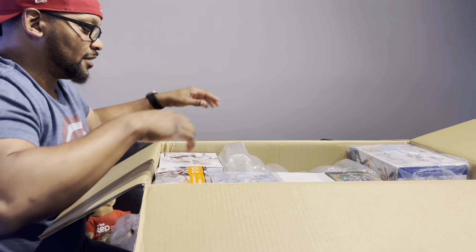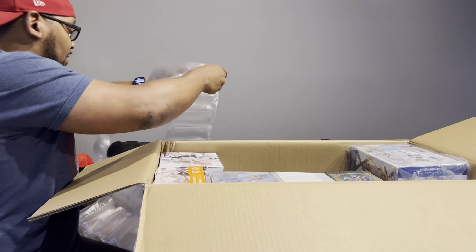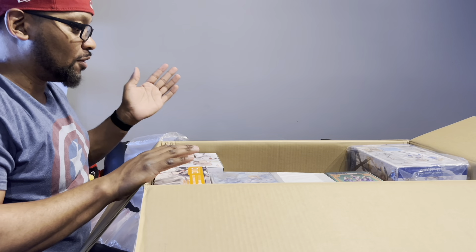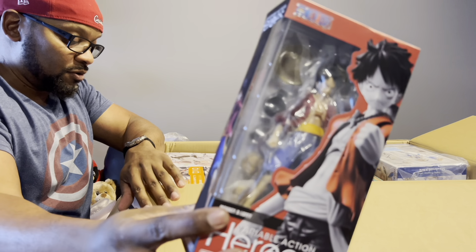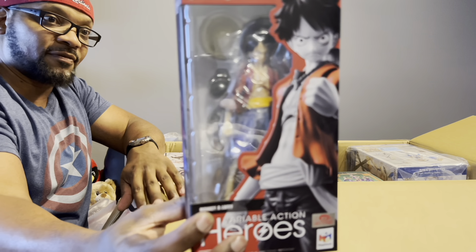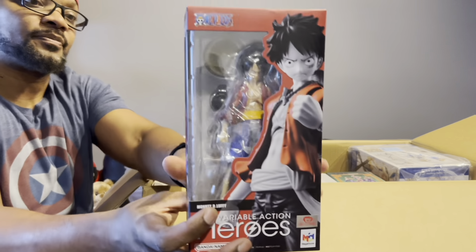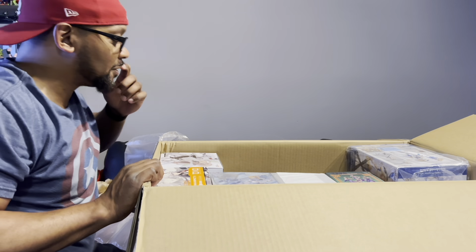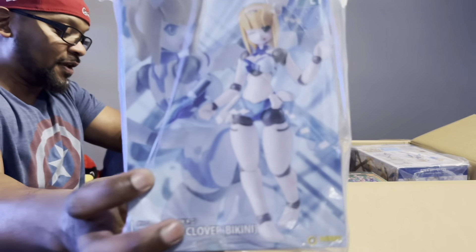All right, let's start here. Some of these things I did not know would be so large. So some of you may know Variable Action Heroes — this is actually not the original box that this Luffy came in, which is interesting. But that is Variable Action Heroes Luffy.